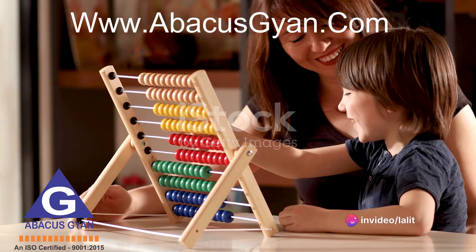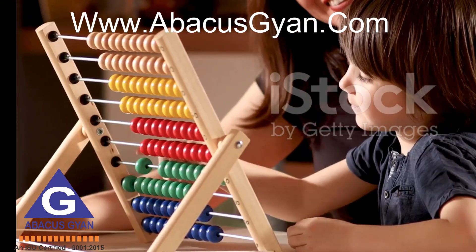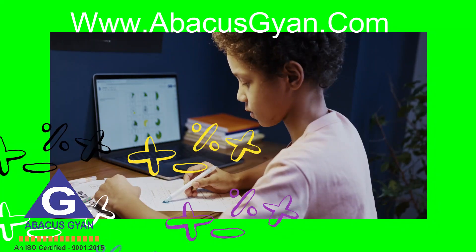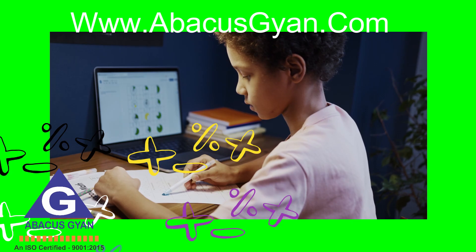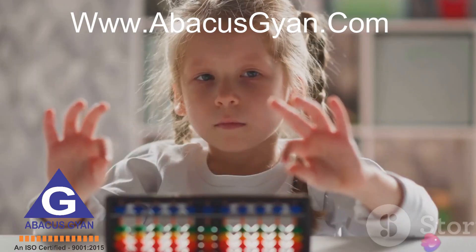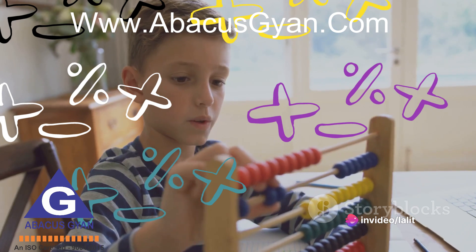For starters, Abacus Learning enhances arithmetic skills. It provides a tactile and visual way to explore numbers and their relationships. The beads on the Abacus represent numbers and their values. As children manipulate these beads, they develop a concrete understanding of addition, subtraction, multiplication, and division.